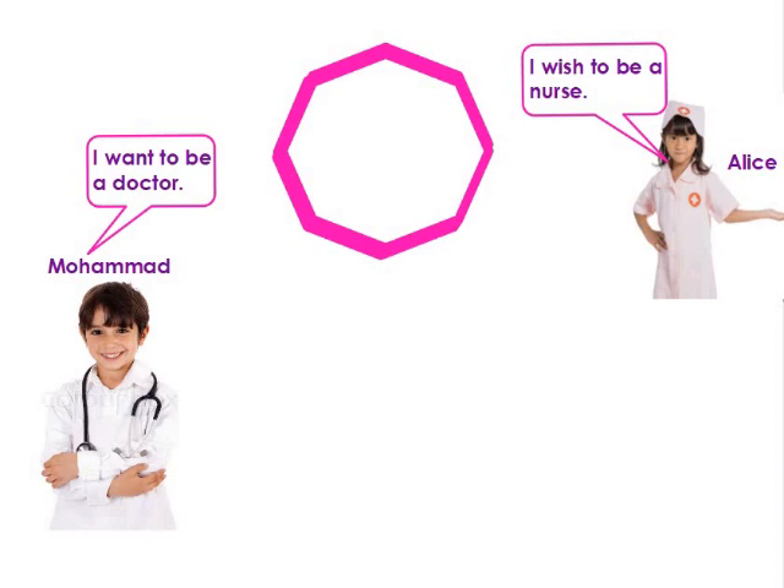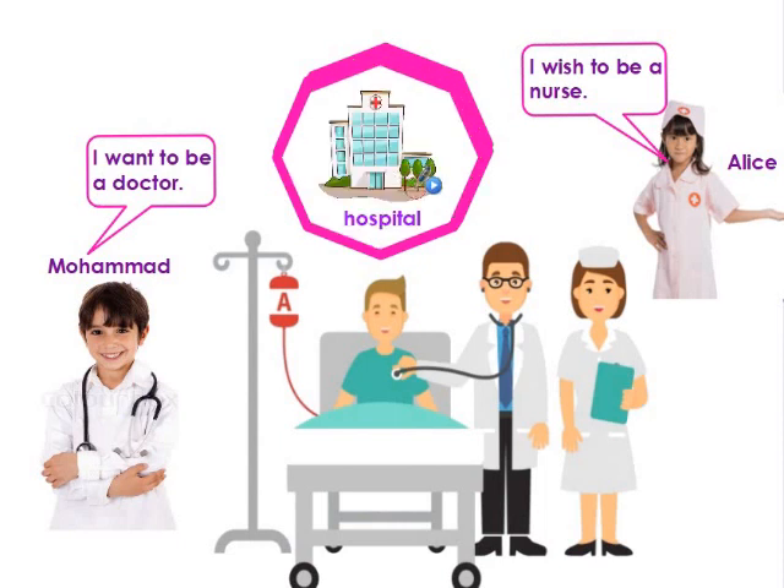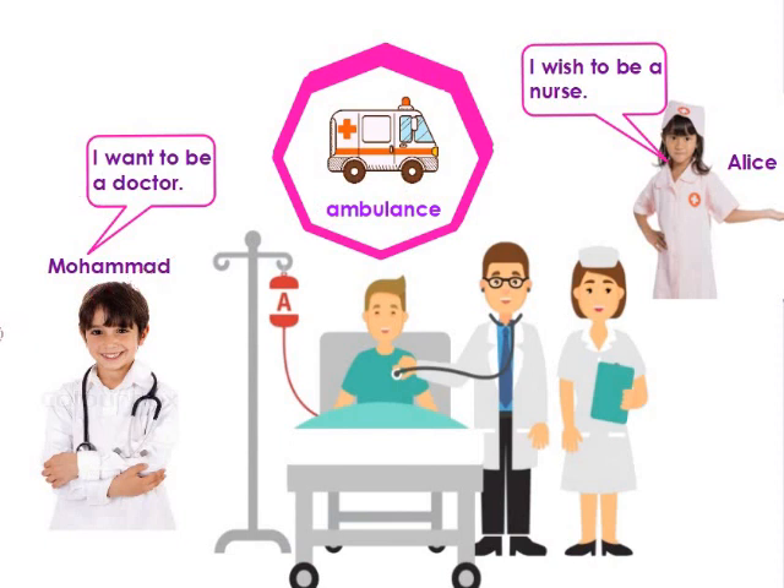My name is Mohammed. When I grow up, I will be a doctor, because doctors help sick people. Hi, it's Elise. I want to be a nurse when I grow up. Nurses are so kind and helpful. Here is a doctor checking his patient, and you can see the nurse standing next to him for help. Where do they work? They work in a clinic or a hospital. What vehicle carries sick people to the hospital? It's the ambulance.